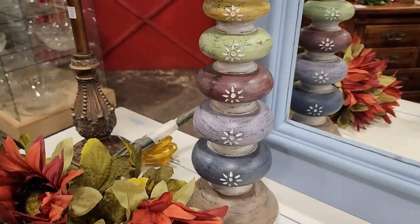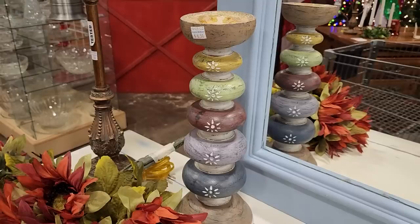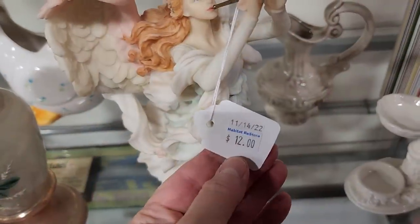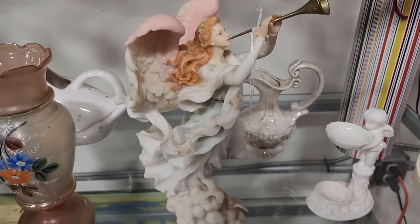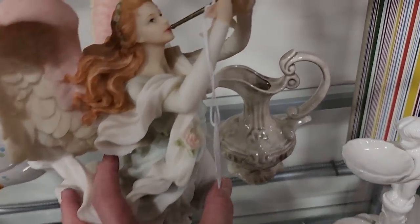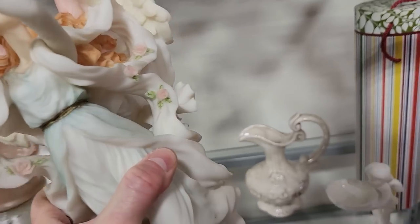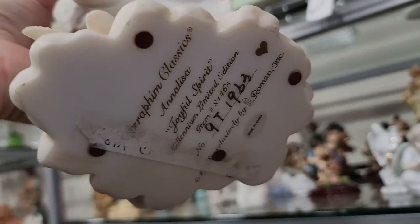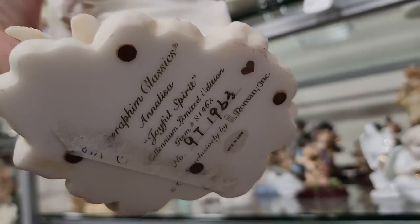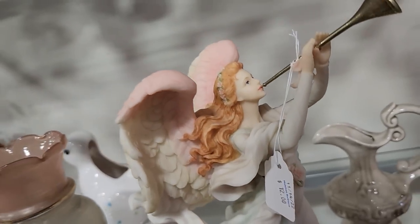And look at this bohemian-looking candlestick — $6.50. Oh I love that. Okay so look at this angel — this angel is actually a collectible and it's really heavy. I'm trying to pick this up with one hand. So it's $12, and it's called Seraphim Classics Annalisa. I looked this up and these go online for about $55, and there wasn't a thing in the world wrong with this angel — for $12.